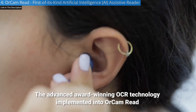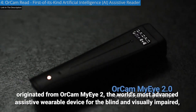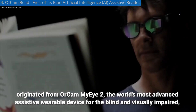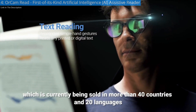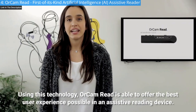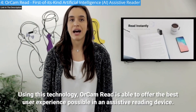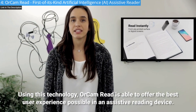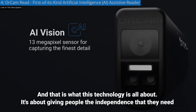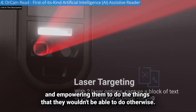The advanced award-winning OCR technology implemented into OrCam Read originated from OrCam MyEye2, the world's most advanced assistive wearable device for the blind and visually impaired, currently being sold in more than 40 countries and 20 languages. Using this technology, OrCam Read is able to offer the best user experience possible in an assistive reading device. It's about giving people the independence they need and empowering them to do things they wouldn't be able to do otherwise.